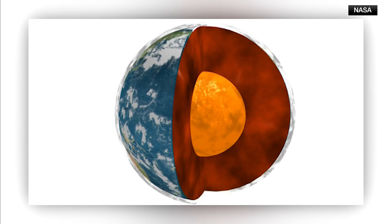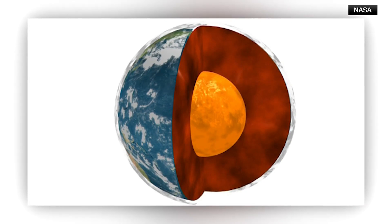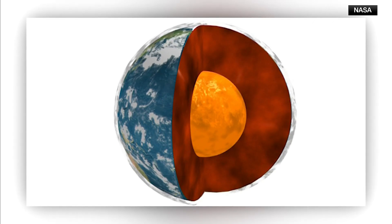Guess what — scientists believe the Earth's core is changing speed and its shape. New research in the scientific journal Nature Geoscience shows the Earth's most inner layer has been changing over the past 20 years. To answer what this means, we are joined by CTV science and technology specialist Dan Riskin.